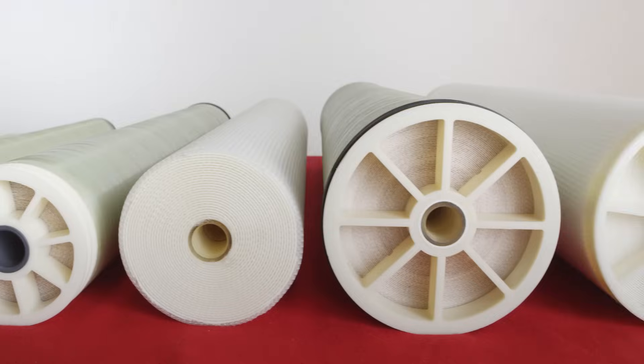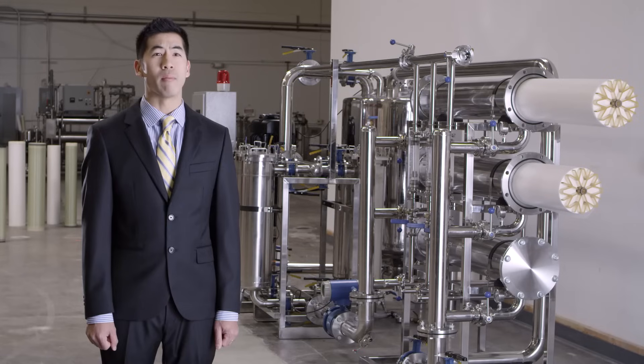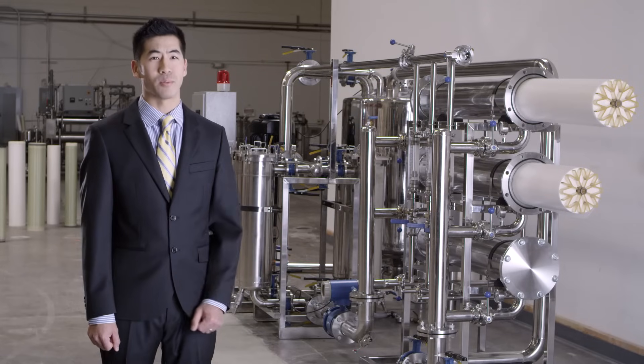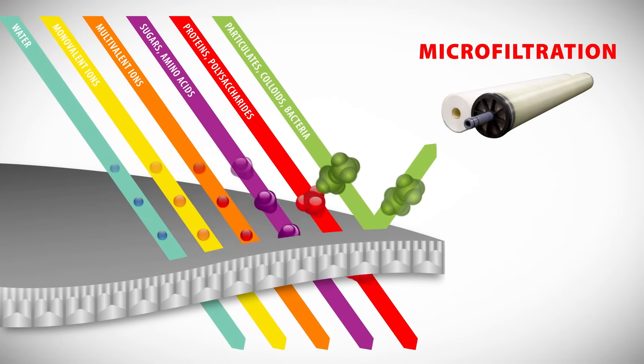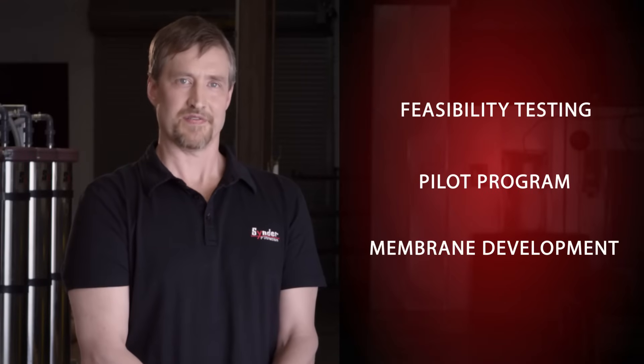In addition to what's offered in our extensive product catalog, Cinder Filtration has the unique ability to develop new membranes and customized systems to meet the specific application goals of our customers. We develop custom membranes through a unique collaborative process in which our engineers and members of our R&D staff work directly with our clients to first understand all of their process goals and separation needs, and secondly develop a comprehensive plan for feasibility, pilot testing, and even membrane development if necessary.